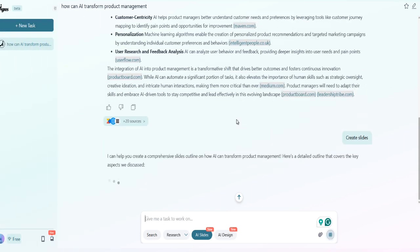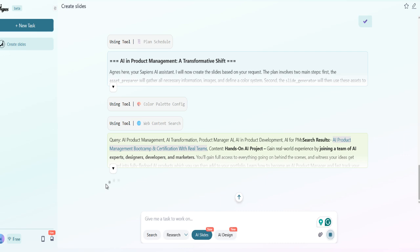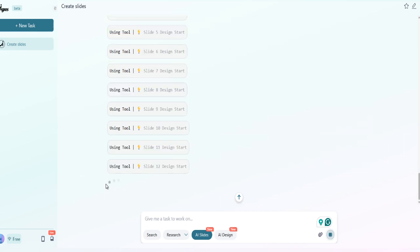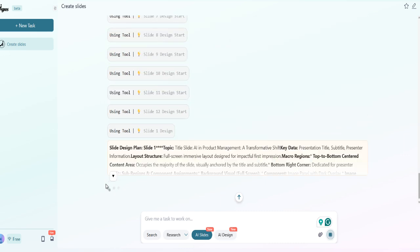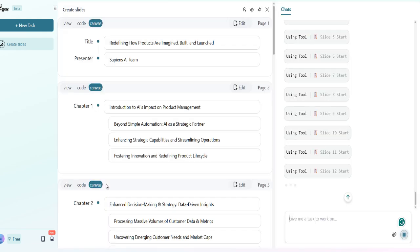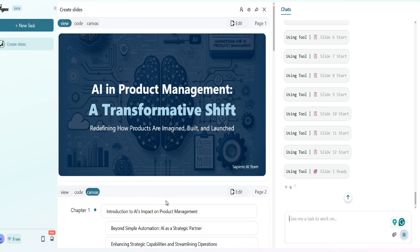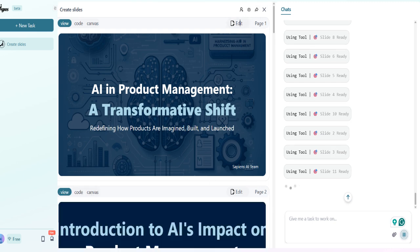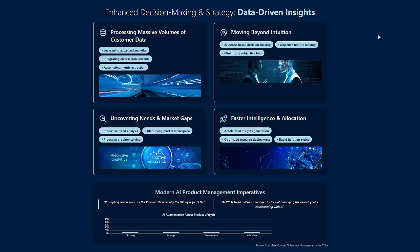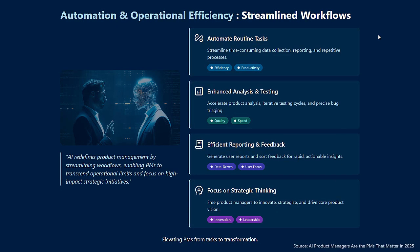For context, creating this presentation manually would have taken me at least 3–4 hours. Now comes the magic moment — I am going to ask Agnes AI to convert this research into a presentation. Watch this. In under 2 minutes, we have the complete presentation ready. Look at the design: it's clean, professional, and accurately readable. No more spending hours trying to make slides look good while your content suffers.